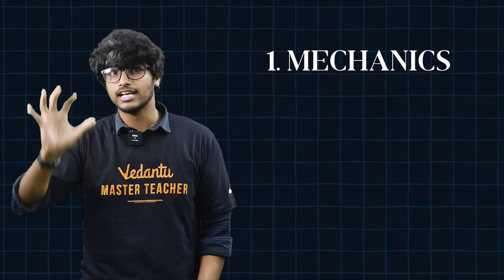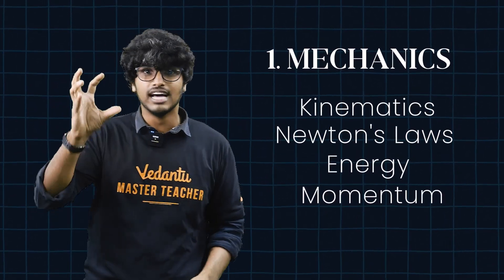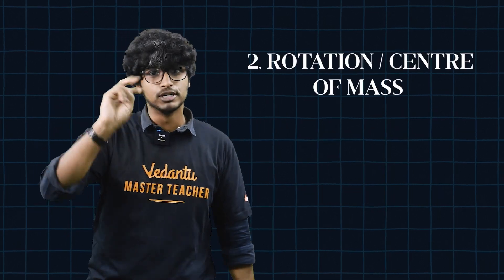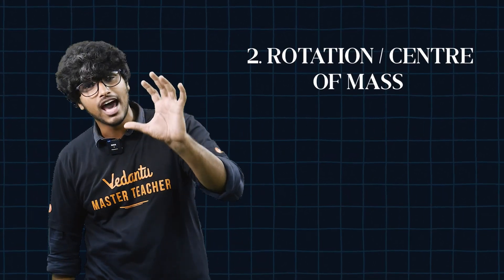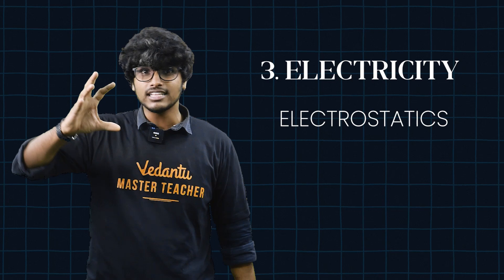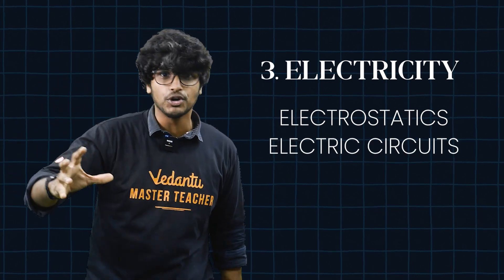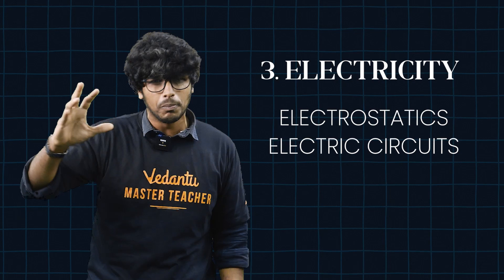Chapter 1: Mechanics — Kinematics, Newton's Laws, Energy and Momentum. This is the foundation. Chapter 2: Rotation and Center of Mass. This is concept-heavy, but once you get it, full marks are guaranteed. Chapter 3: Electricity — Electrostatics and Circuits. This is very important. It is direct formula-based and you can easily score this.